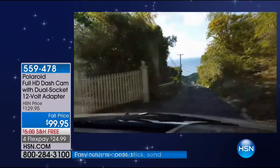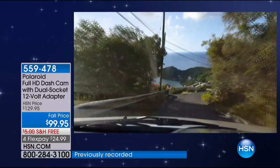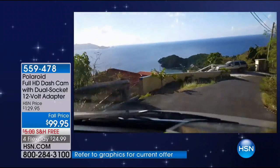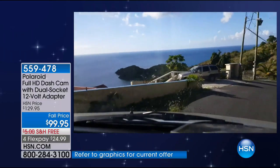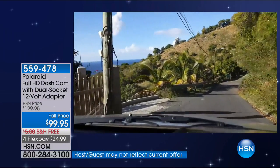If you get into a rental car and get into an accident, that rental car company is so quick to charge your credit card for something. Now you have the proof of what's going on. Look how stunning that vista is — that was a once-in-a-lifetime trip my wife and I took to the Virgin Islands. I was holding on driving the Jeep, but now the dashcam is recording it all. All those memories right there in high definition.